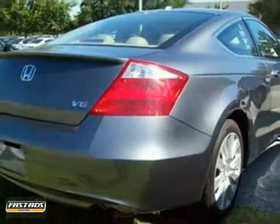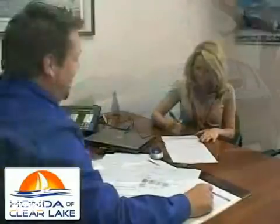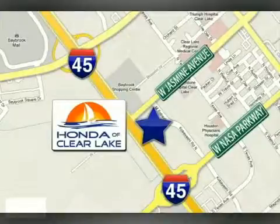We'd love to have you take it for a test drive. Honda of Clear Lake has delivered the best selection, the best service, and the best experience. We're conveniently located at 20233 Gulf Freeway in Houston.